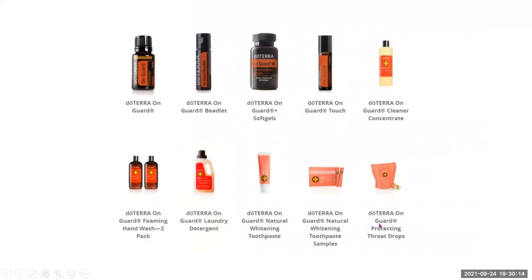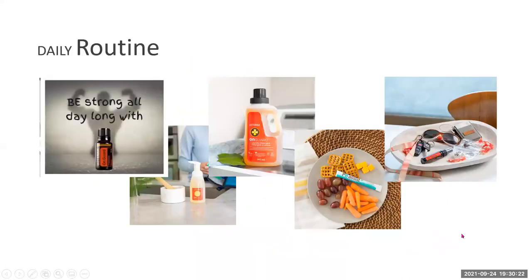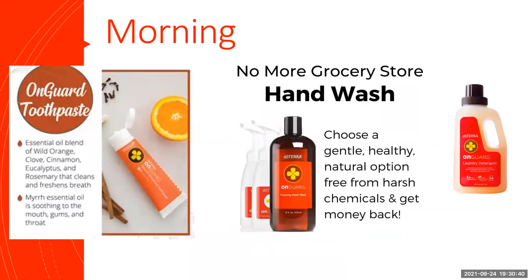doTERRA has a whole range of OnGuard products — there are just some of them there on the screen. I'm going to show you how we incorporate those into our daily routine. I don't even give this a second thought now. The little graphic I found shows we use OnGuard all day. Let's go through my family's day.